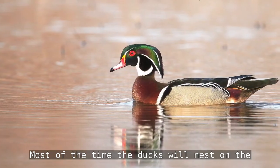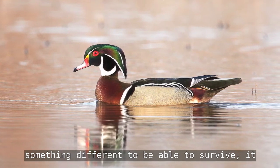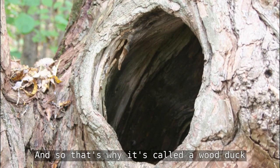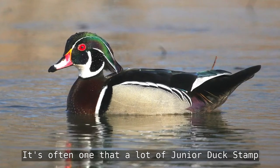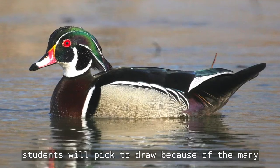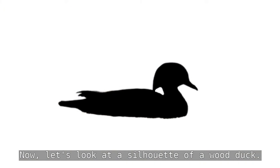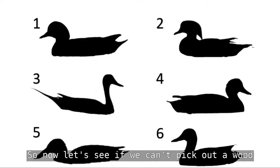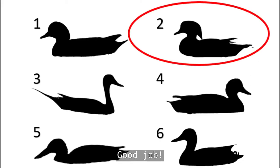The wood duck is a unique duck. Most of the time ducks will nest on the ground, but this duck does something different — it puts its nest up in a hole in the cavity of a tree, and that's where it raises its babies. That's why it's called a wood duck, because you can usually find it in the woods. Look how beautifully colored this duck is — it's often one that junior duck stamp students pick to draw. Notice on its silhouette it has a tuft to the backside of its head, which is a very identifying characteristic.